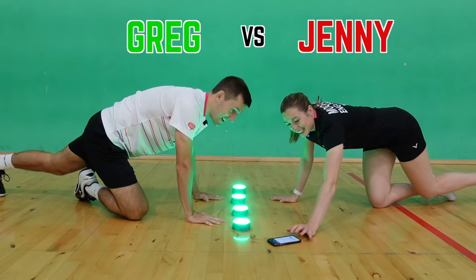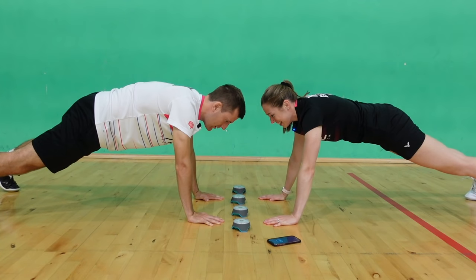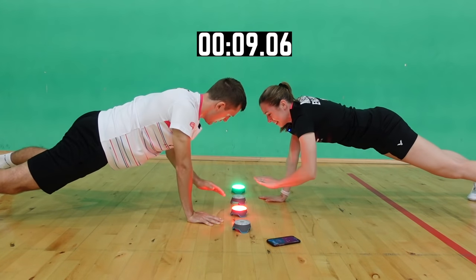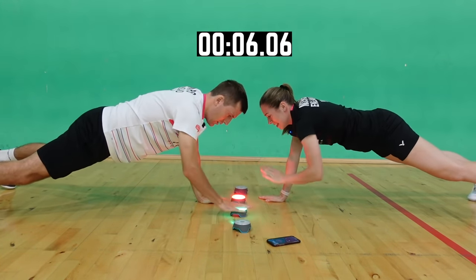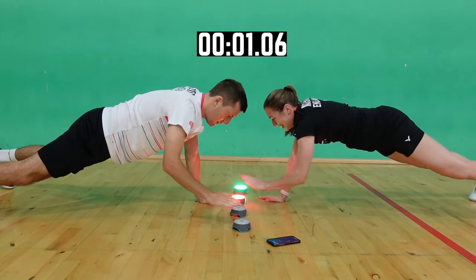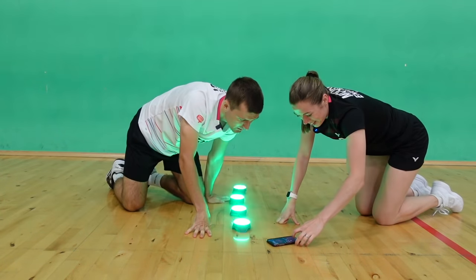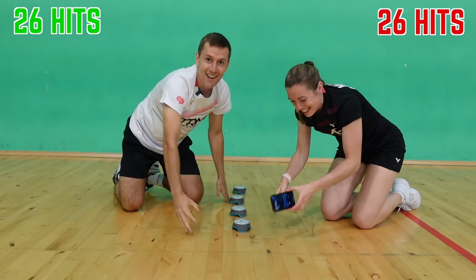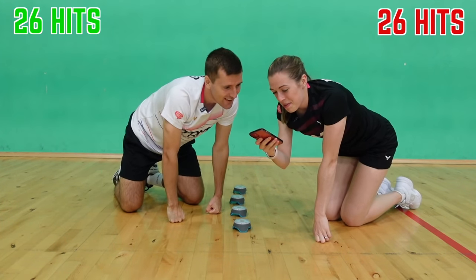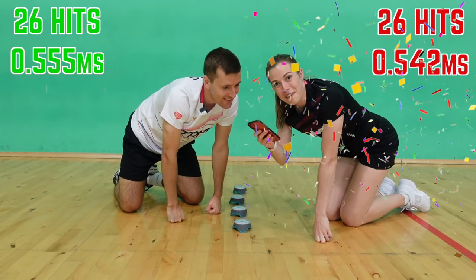So I'm green, Jenny's red — let's go! I got 26 hits, Greg got 26 hits — we'll take that. My reaction time was actually quicker though: mine was 0.542 and Greg's was 0.555.